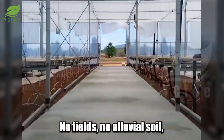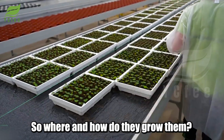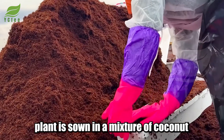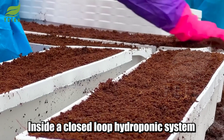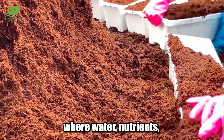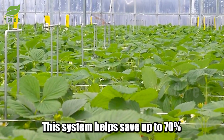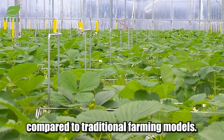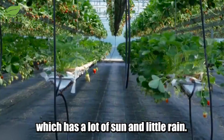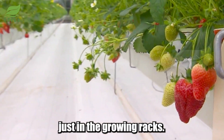No fields, no alluvial soil, no chemicals of any kind are mixed into the growing medium. Each strawberry plant is sown in a mixture of coconut fiber and perlite, inside a closed-loop hydroponic system, where water, nutrients, and oxygen are continuously circulated. This system helps save up to 70% of water compared to traditional farming models — a crucial advantage in Michoacan's climate, which has a lot of sun and little rain.